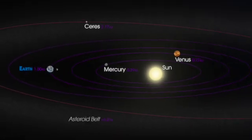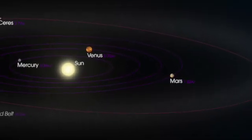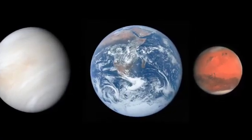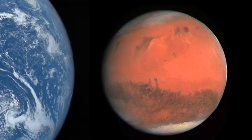Finally, the fourth planet in the inner solar system is Mars. It is a small, cold, and dry planet with a thin atmosphere. Mars is sometimes referred to as the Red Planet because of its reddish appearance, caused by iron oxide or rust on its surface.